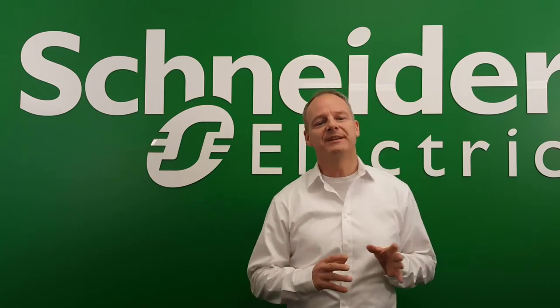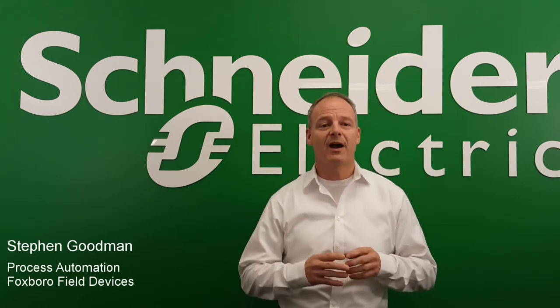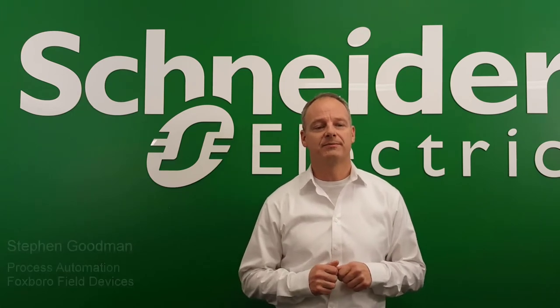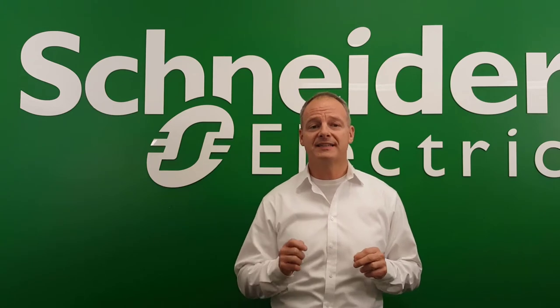Hello, I'm Steven Goodman, Global Product Manager for Wireless Instrumentation at Schneider Electric's Foxborough Field Devices Group. In this video, I will take just a few minutes to describe our highly successful AccuTech product line of wireless sensor networks.